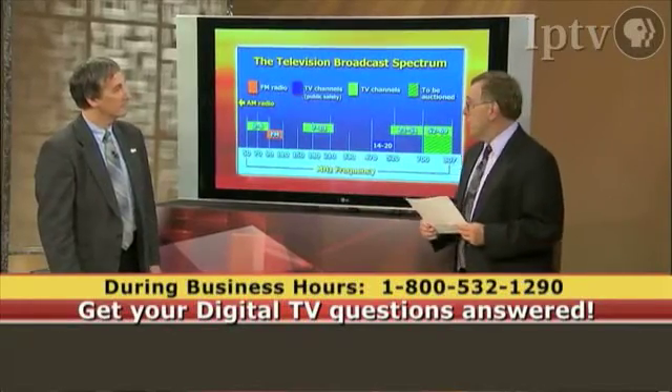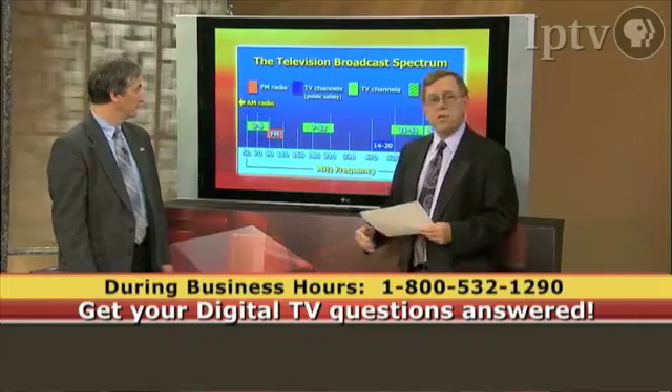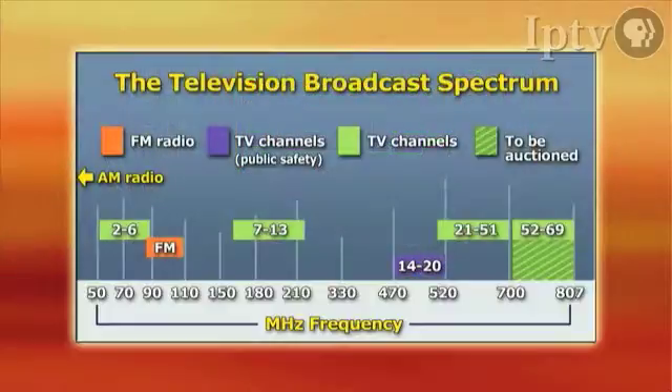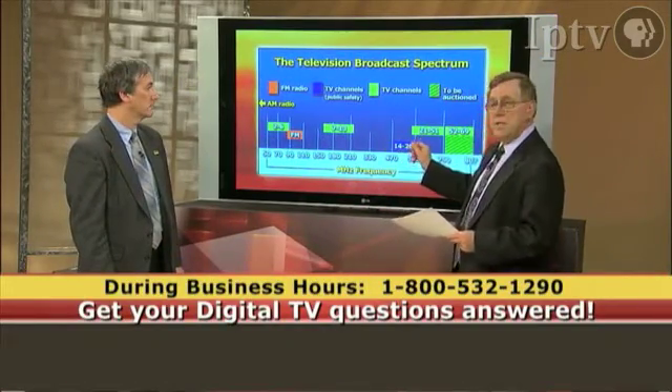On this graphic here, we're showing you the broadcast band. And if you'll notice, in the green, we're showing the television channels. One of the things you should notice is that even though on the television dial they're right next to each other, in reality they're actually separated. In between channels 6 and 7 there's some space, and in between channels 13 and 14 there's some space.